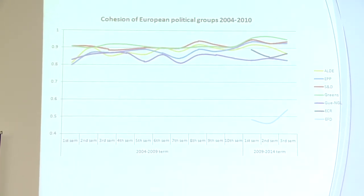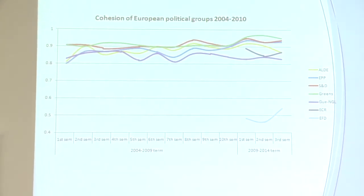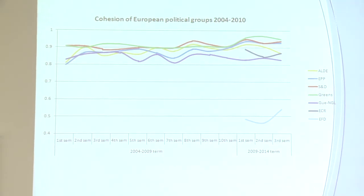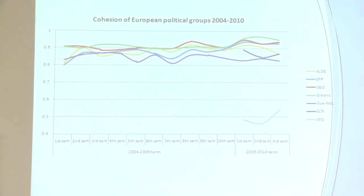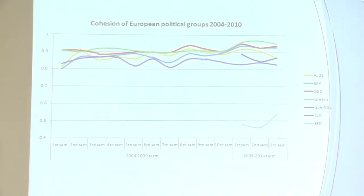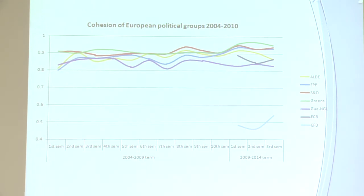Parties in national parliaments like the House of Commons or the Bundestag score about 0.95. The trend across time has carried on being relatively high and growing slightly — particularly high for the biggest groups, the Socialists and EPP — and it's grown significantly for the Greens in this Parliament. On average, these are very high levels of party-line voting in the European Parliament.